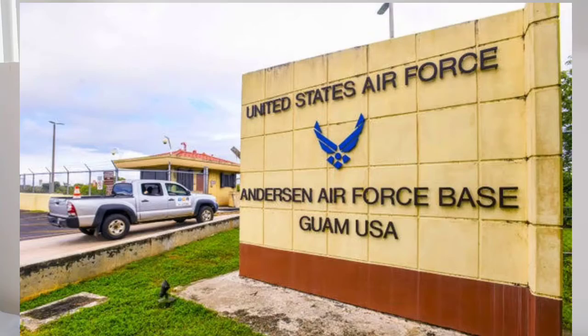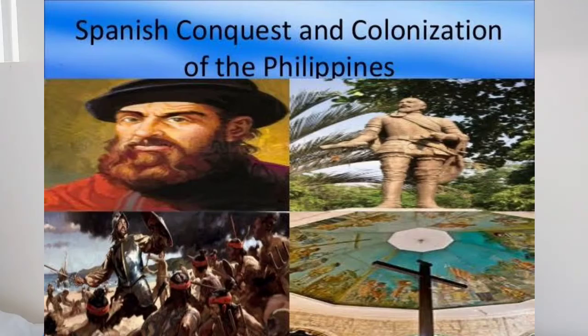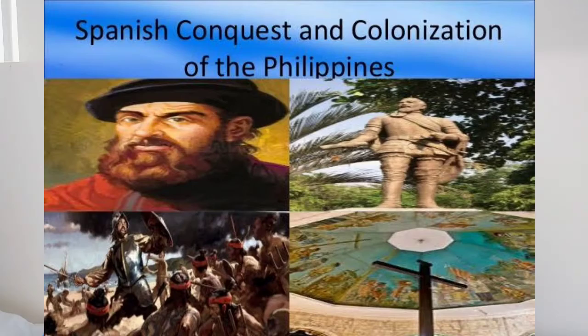Their two main businesses are tourism and military. The U.S. made Guam one of their military bases — they have bases all over Guam, and a lot of the land has been allocated for the U.S. army. Tourism is also a major industry because it is a tropical island with beautiful white sand beaches. Guam was also a colony of Spain for three centuries — about 300 years — which is why the Philippines and Guam have similarities; they were both captured by Spain at the same time.